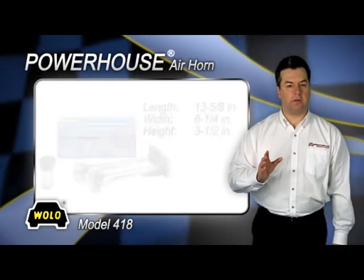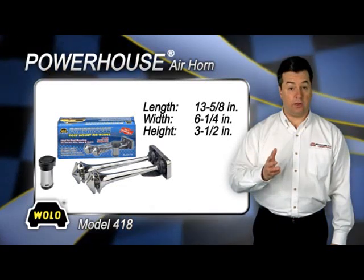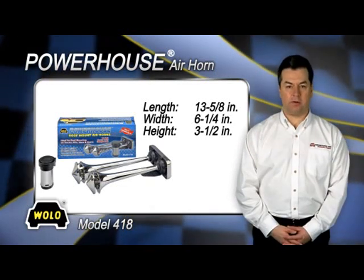Powerhouse is a perfect addition for any truck, 4x4, RV, SUV, or any vehicle that wants a big rig sound.